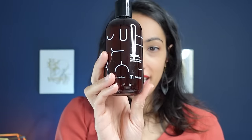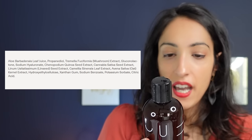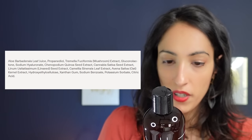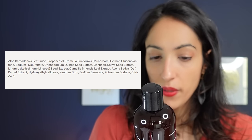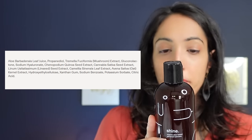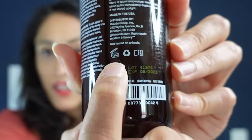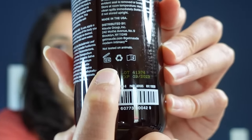The next lubricant is Maude Shine. Interestingly, Dakota Johnson — the actress from Fifty Shades of Grey — just signed on as co-creative director of Maude, a relatively new company selling personal lubricants, sex toys, and condoms with a cult-like following. It's aloe-based with aloe barbadensis leaf juice as its first ingredient, along with propanediol, a number of natural seed extracts, xanthan gum, and small amounts of preservatives: sodium benzoate, potassium sorbate, and citric acid. It is not tested on animals and has a 12-month shelf life — that little icon on the back of products tells you the shelf life.